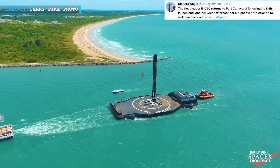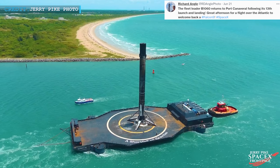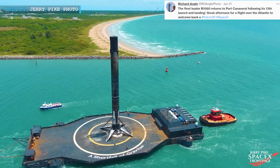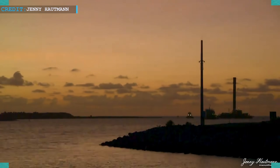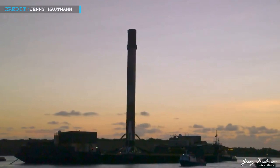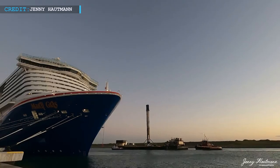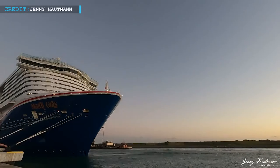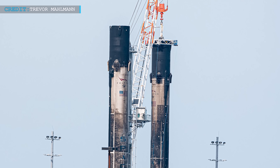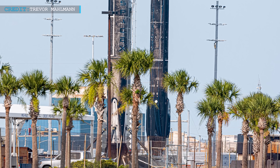Photographer Richard Engel wrote: "The fleet leader B1060 returns to Port Canaveral following its 13th launch and landing. Great afternoon for a flight over the Atlantic to welcome back a Falcon 9 SpaceX." Falcon 9 booster B1060 was soon followed by the return of another booster, B1061. After completing the GlobalStar FM-15 mission, B1061 returned to Port Canaveral on 22nd June. This really proves that SpaceX has achieved a good launch cadence, which will become regular if SpaceX continues to launch an average of once per week.